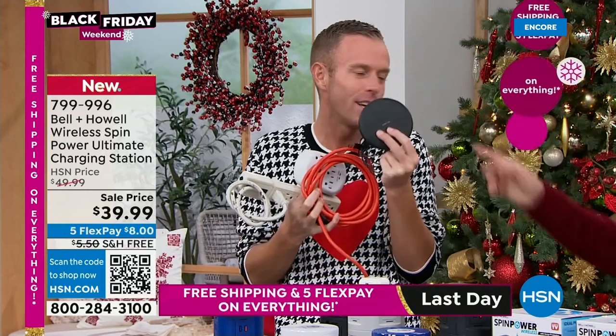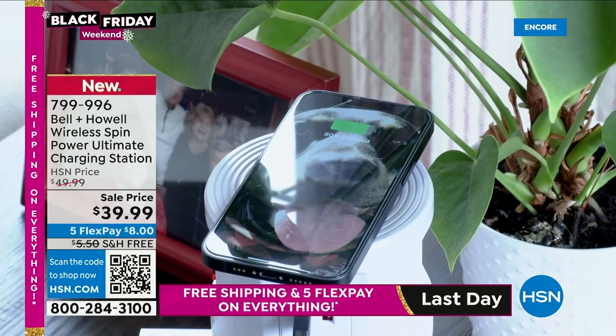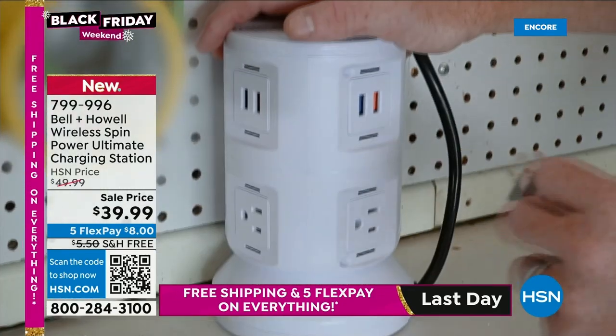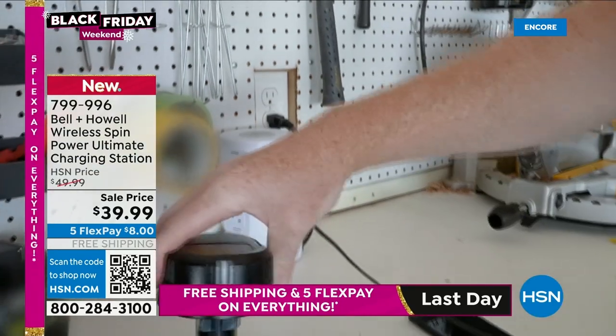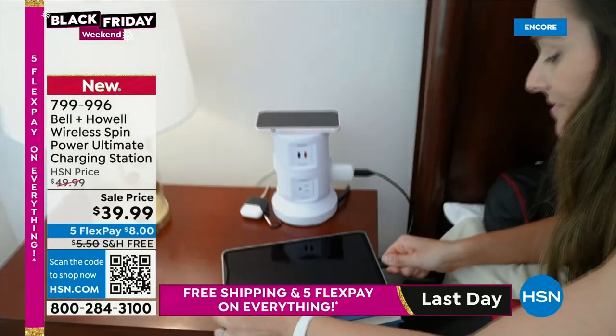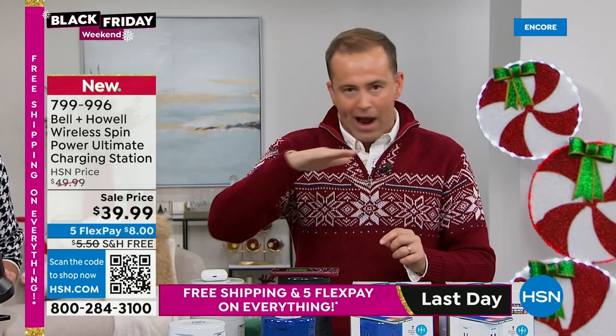By the way, a wireless charging pad alone cost me almost $70. I'm replacing all of those things with this one unit. You've got that ease of access — rest that phone down and it will start to charge. Best seller right now is the black, but we have gray, white, and blue as well. All of these are individually boxed — a great idea for the holidays. This is 11 things you can plug in with one plug.